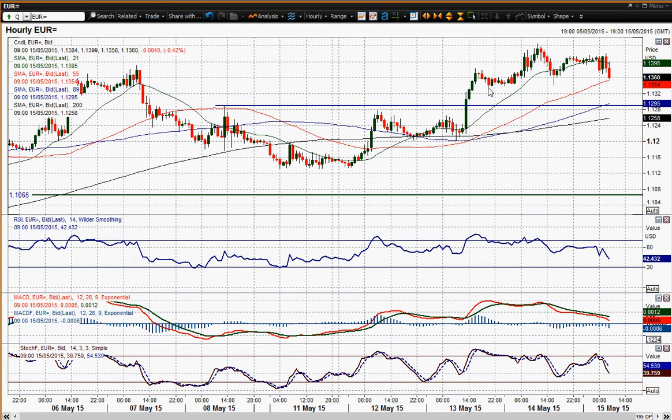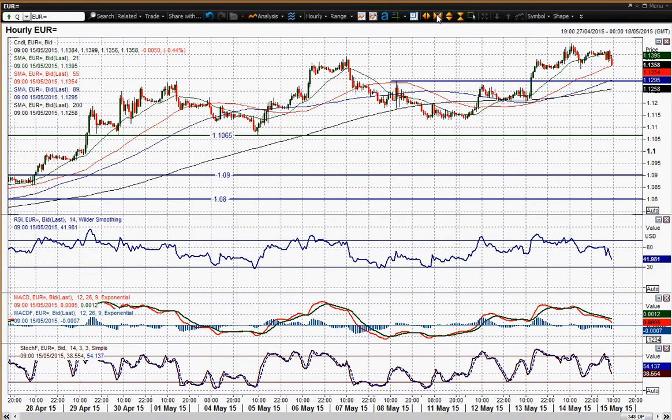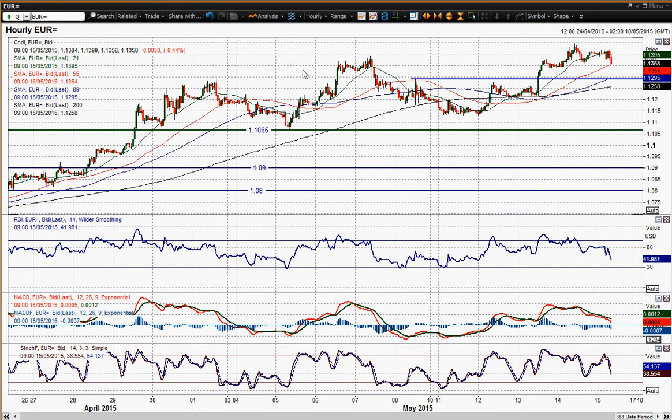We could now see a correction back potentially towards 13.38, which was the intraday low a couple of days ago, and that is your initial support. Then obviously the breakout level around that 12.90 level are the two levels I'd be looking out for. In an ideal world you'd probably be looking for an element of support to come in around that 12.90 level, because that is the breakout support that you've got, and you'd also be above the moving averages still on the hourly chart.